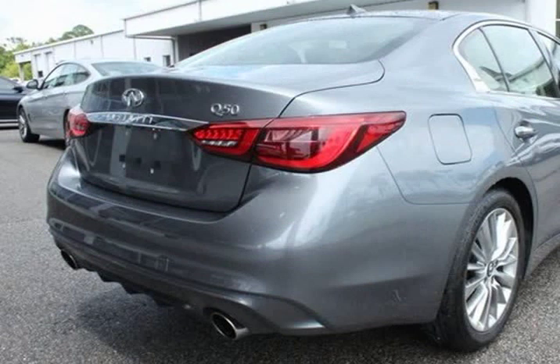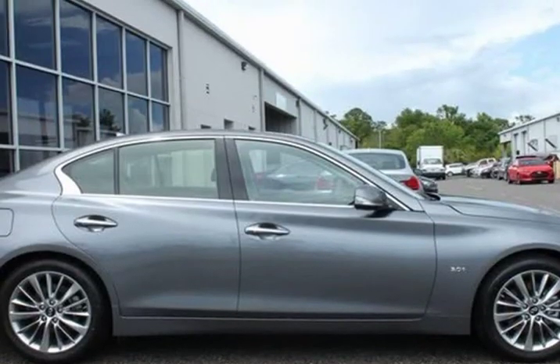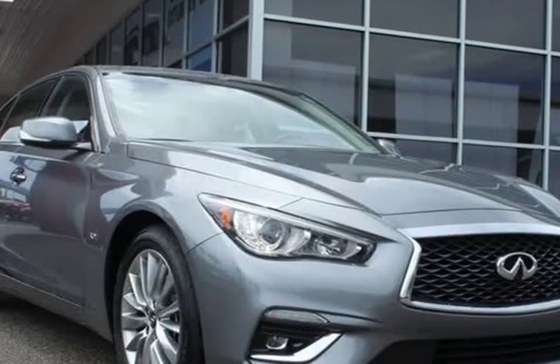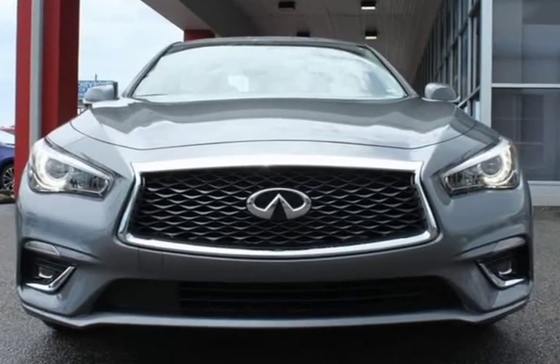60/40 Split Fold Rear Seats, Air Conditioning, All Weather Package L93, All Season Floor Mats, AM/FM Radio, Sirius XM, Around View Monitor with Moving Object Detection, Automatic Temperature Control, Backup Collision Intervention, Blind Spot Warning.